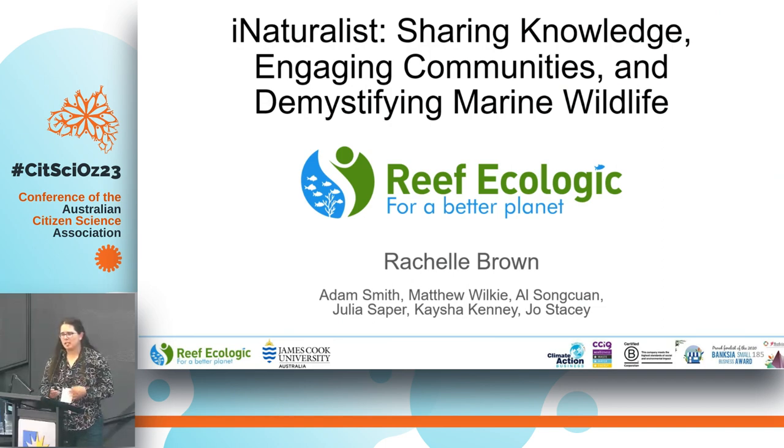I would like to acknowledge the traditional custodians of the land, the Gubbi Gubbi people here. There are 70 different traditional owners across the Great Barrier Reef. From where we're based in Townsville, there's the Wulgurukaba, the Bindal, the Buggelman, and the Mumbra people. I'd just like to acknowledge their efforts over the last 65,000 years to take care of such wonderful ecosystems.